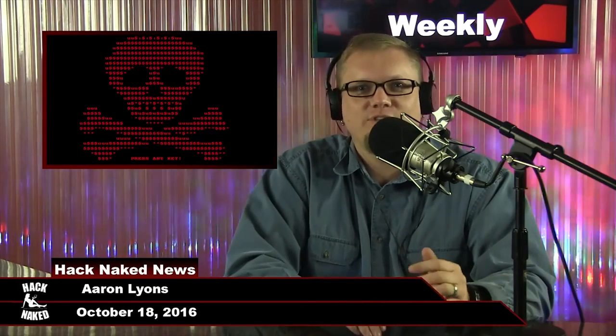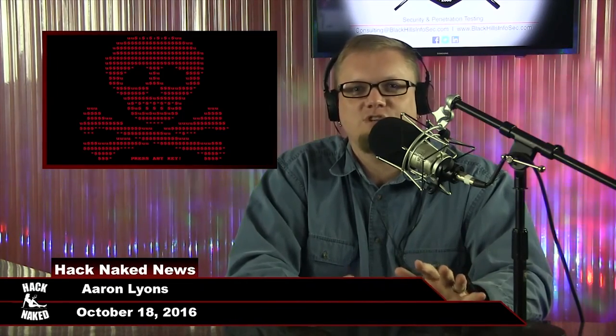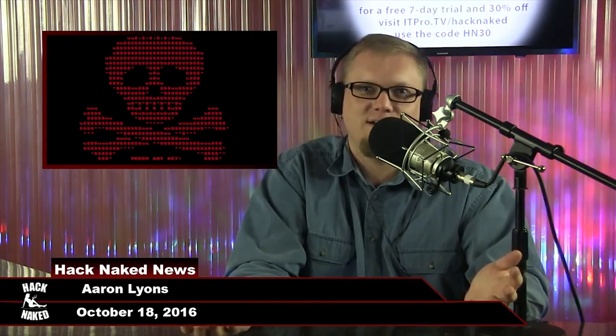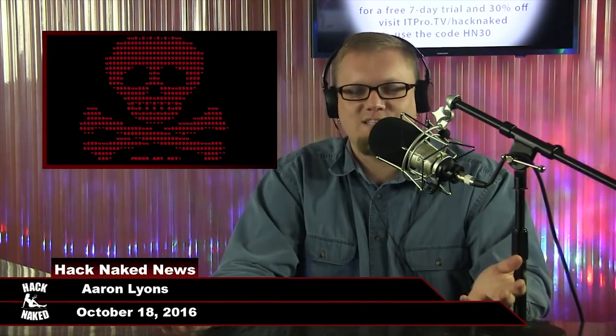Not only are you going to get your files back, they're going to give you a cut of all the profit you generate for them. All you have to do is spread their ransomware. Got hit by ransomware? Need your files back? Can't pay? Just spread more ransomware.